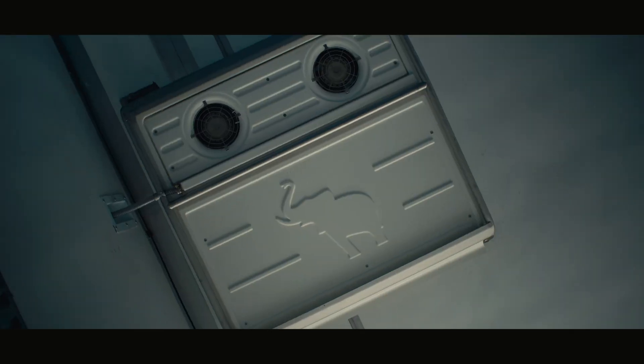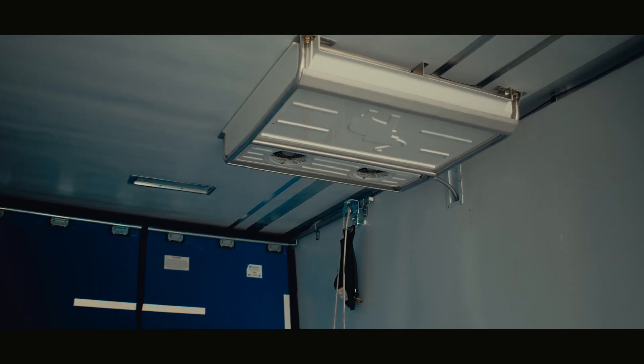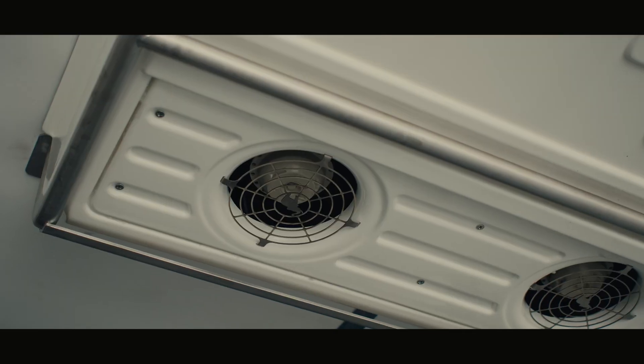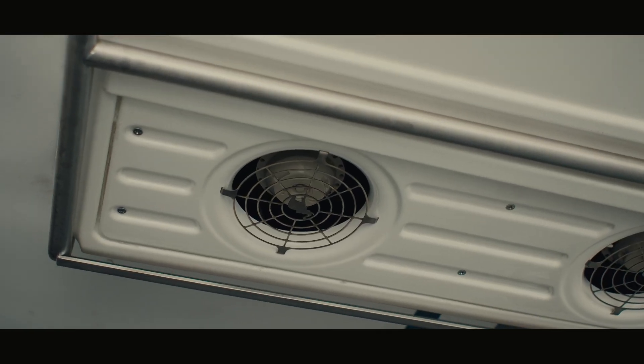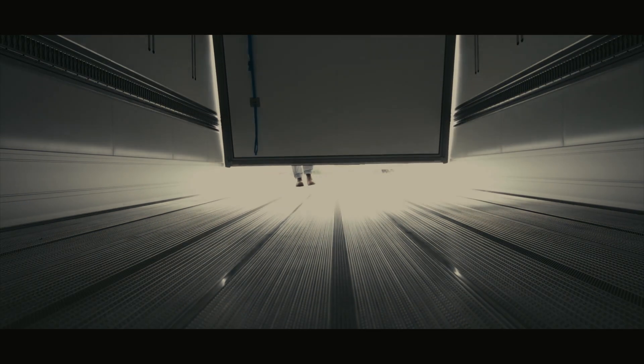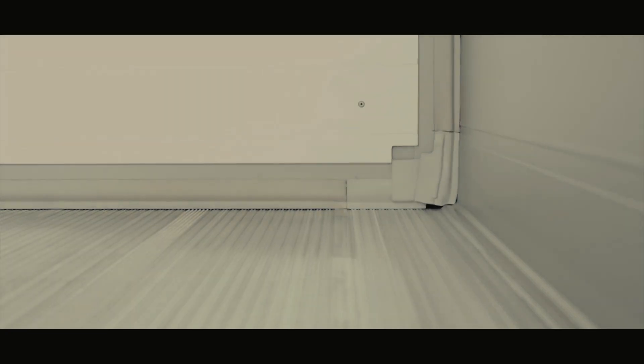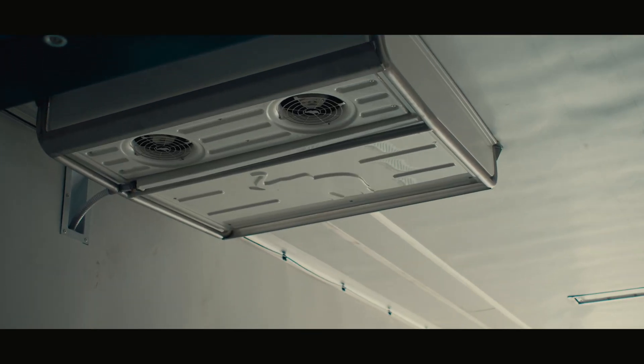Protected by a stainless steel cage, the industry's lowest-profile remote evaporators are strategically positioned within the trailer, and best-in-class air flow maintains the required temperature for each section of goods, which allows greater flexibility to adjust the internal environment to your unique specifications, resulting in higher quality product delivery every time.